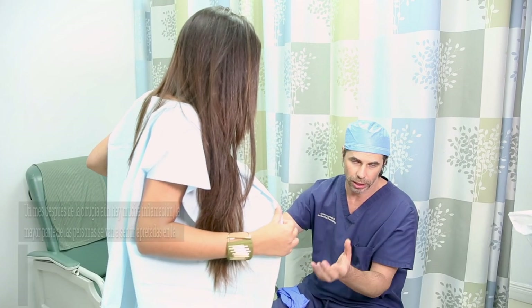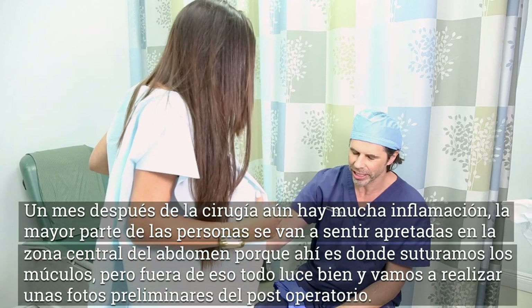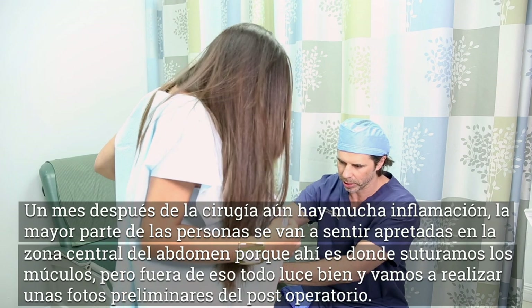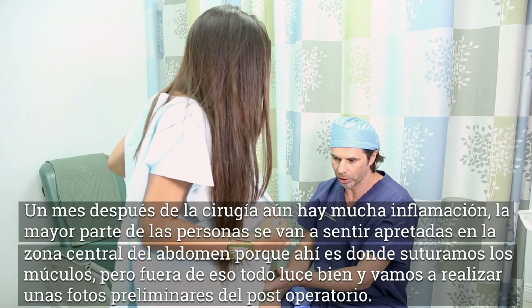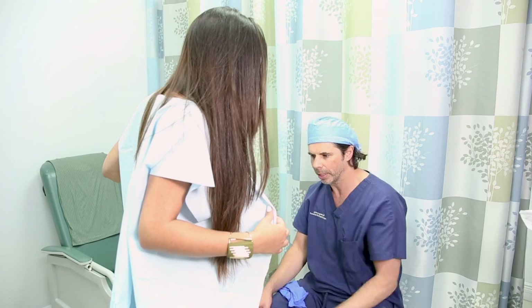On the back, no problems. A month after surgery you still have a lot of inflammation. Typically most people are going to feel tight in the central portion of the abdomen because that's where we did the plication of the muscles — the musculo-fascial plication. But other than that, everything is looking good. She looks nice and thin. We'll get some preliminary post-operative photos today which we can share with everybody.